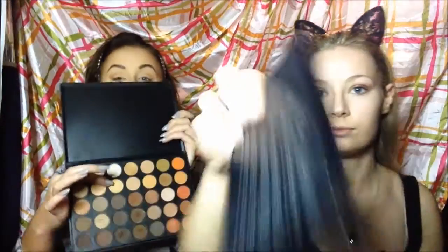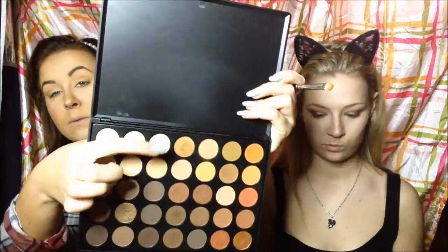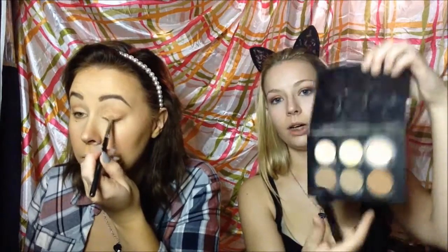Now I'm taking the e.l.f. High Definition Under Eye Setting Powder — I really like that powder. I'm going to try this gold color from the palette; if it doesn't work, I'll use the one above it. I'm using the Anastasia banana powder all over. Banana, banana, banana — if you like minions, like this video!